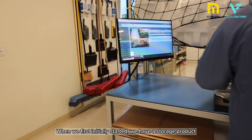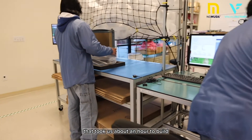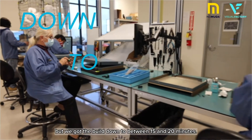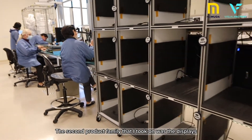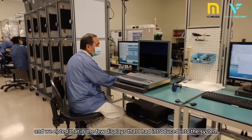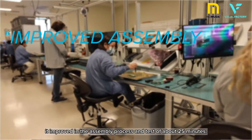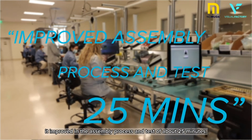When we first initially started, we had a storage product that took about an hour to build. Through Visual Factory, we cut the time down in two stages and got that build down to between 15 and 20 minutes. The second product family I took on was the displays. In the few displays I introduced into the system, one was our primary breadwinner — called the universal display platform — and it improved in the assembly process and test by about 25 minutes.